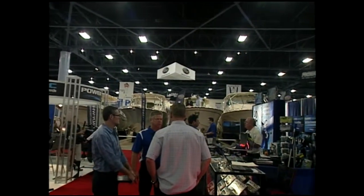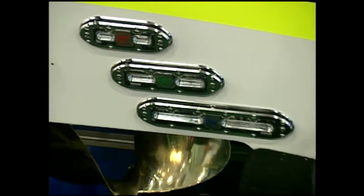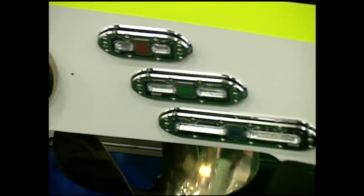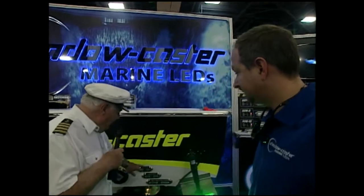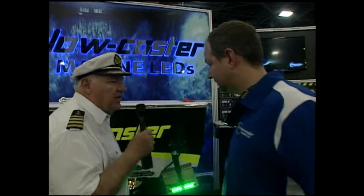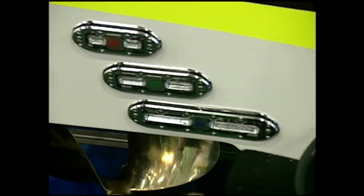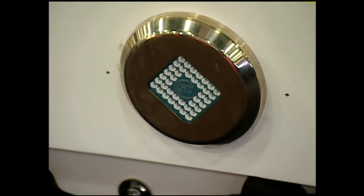Welcome back to Pleasure Boater's coverage of the Miami International Boat Show. No visit would be complete without stopping by Shadowcaster. They have underwater LED lights with just one hole where the wire comes through, plus the screws. They have a range of sizes of underwater lighting starting with the SC4, SC6, SC10, all the way up to the newly introduced SC40.